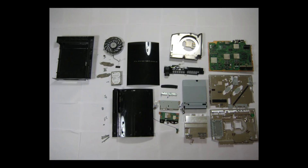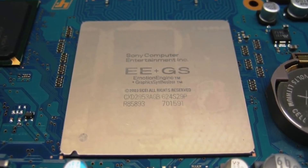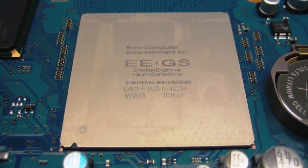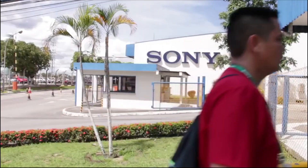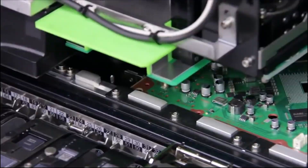However, even at this price Sony were losing between $250 and $300 per unit. Partly this was because they decided to include a fully functioning Blu-ray player in the console because they wanted it to be the center of your living room, and partly because they also put a PlayStation 2 inside each unit for full backward compatibility.